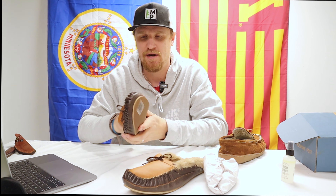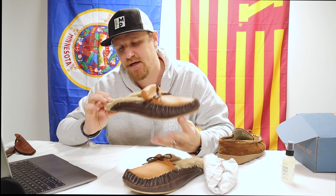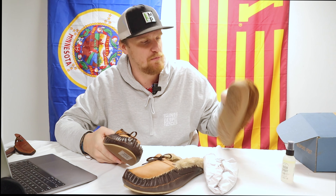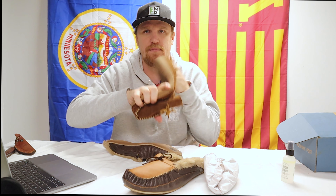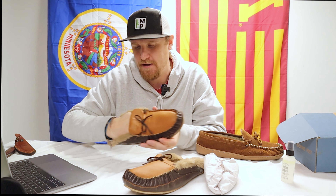Obviously wearing a 14, I have big feet. The soles are a little bit thinner but harder than the Minnetonkas — the Minnetonkas you can bend and are soft, whereas these ones are more of a hard, rigid sole with a bit of floppy rubber.